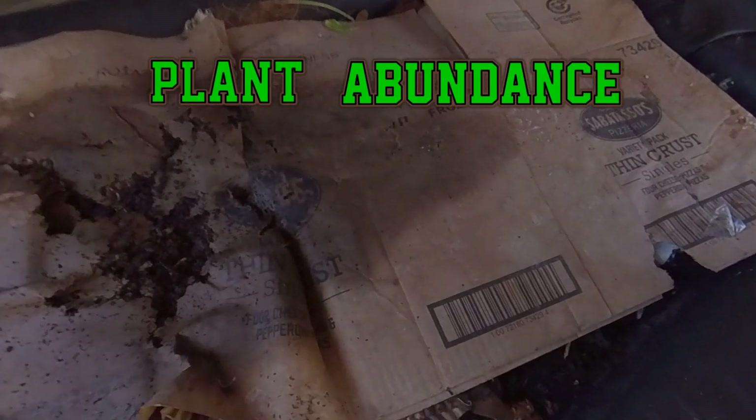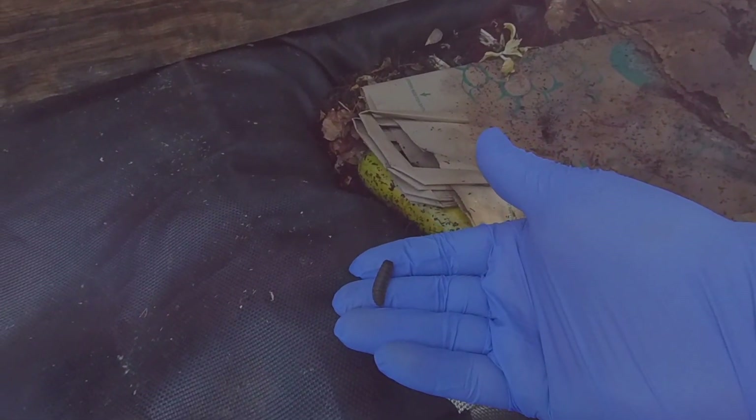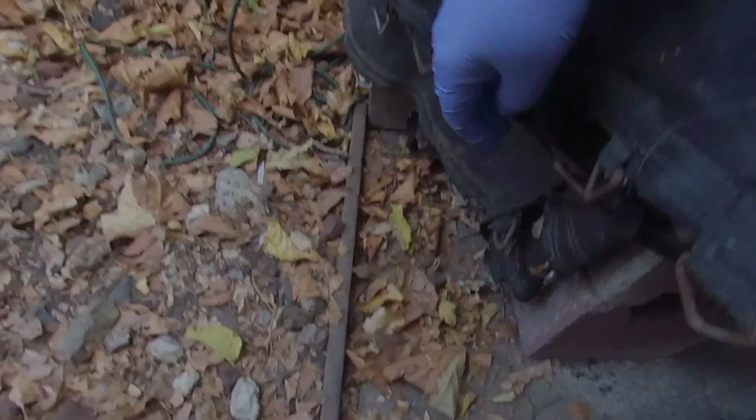Hey there, how's it going everyone? Check this out — this is my bathtub worm farm. Look what we have here escaping from the bin: this is a black soldier fly pupae. If you have a larva population in a contained system, after about 15 days of eating they'll want to escape, which is what's happening here.